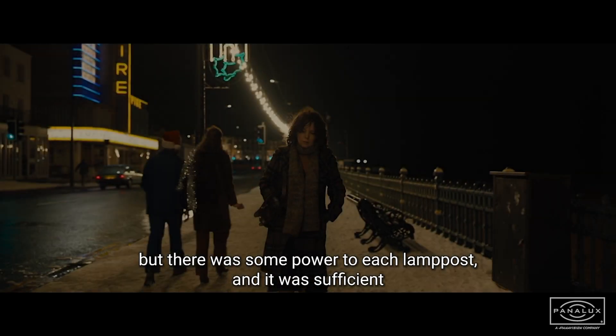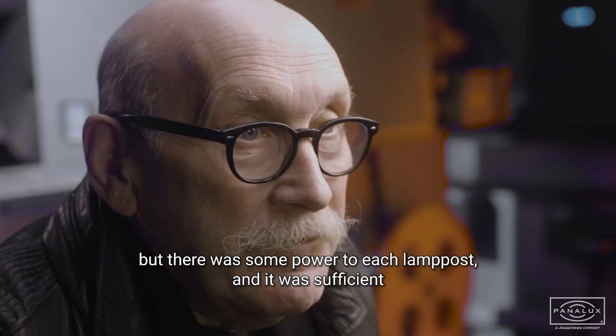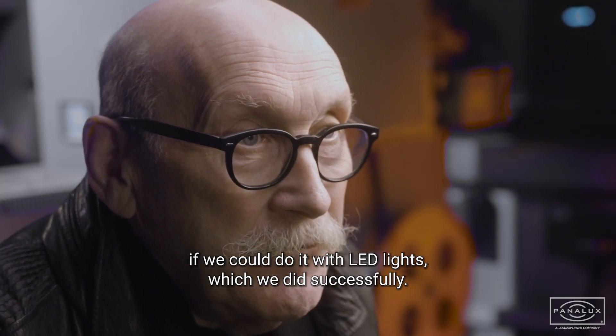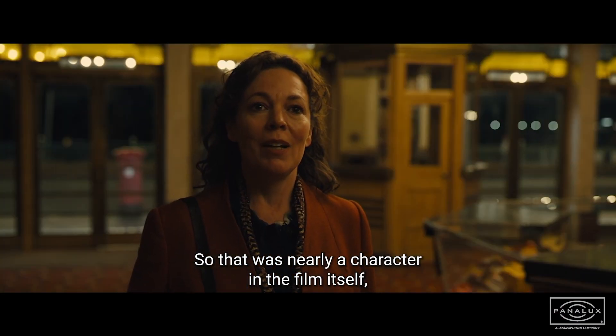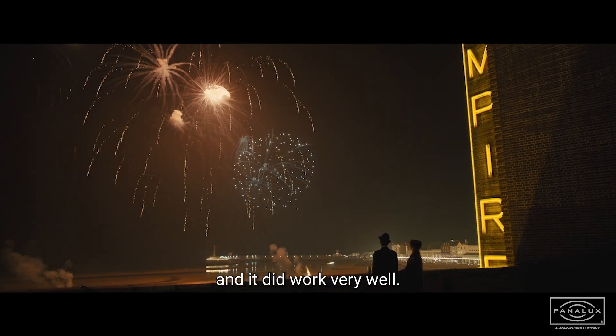There wasn't that power available along the seafront, but there was some power to each lamp post, and it was sufficient if we could do it with LED lights, which we did successfully. So that was nearly a character in the film itself, and it did work very well.